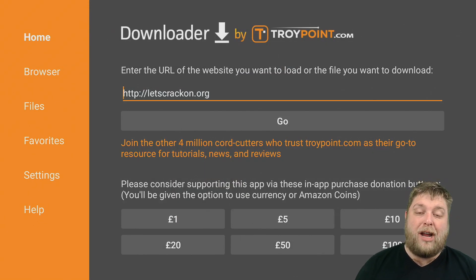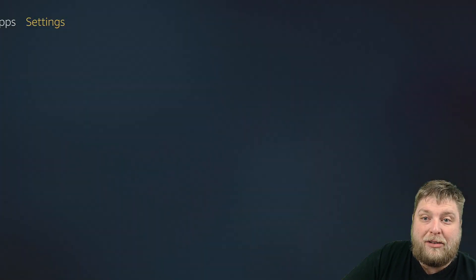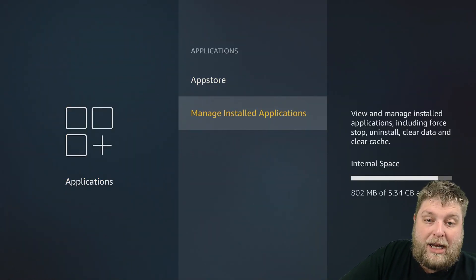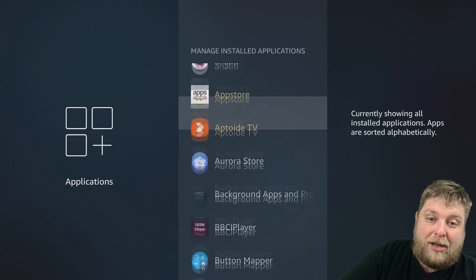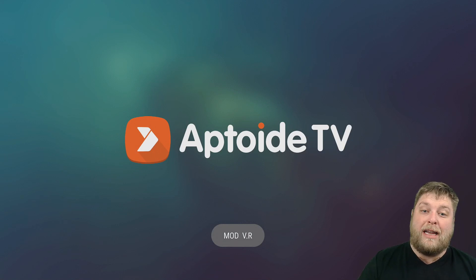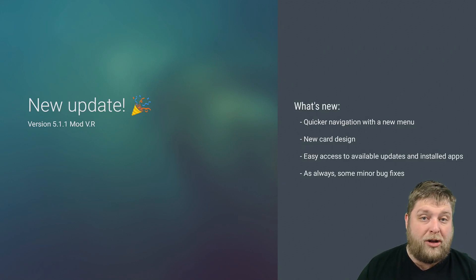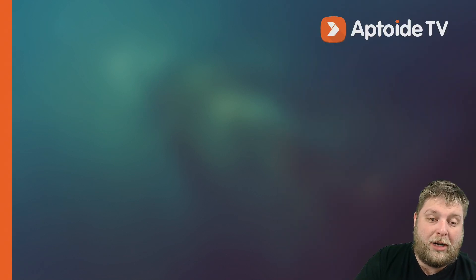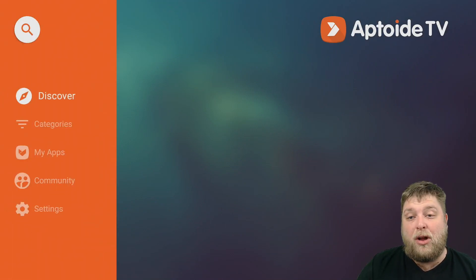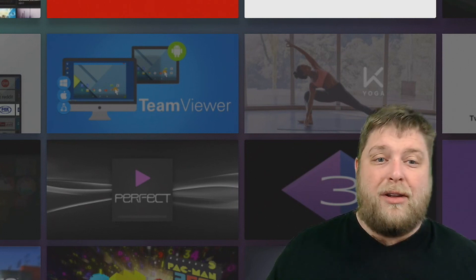That's it, we should have it installed. Let's go back home. I always go into My Applications by going to Settings, Applications, Manage Installed Applications, and Aptoid TV is right there at the top. Launch Application — allow permissions on this as well, because obviously it needs to download and install stuff to your device. Click OK, click Allow, and then you're good to go. You're free to install whichever app that you desire on your device. I love that word, it sounds awesome.